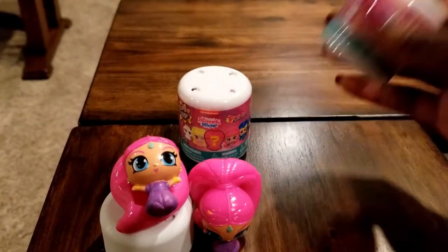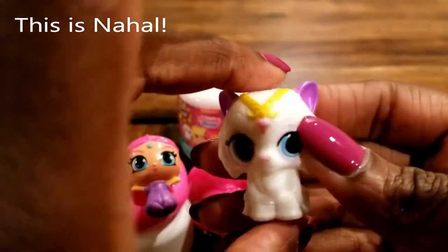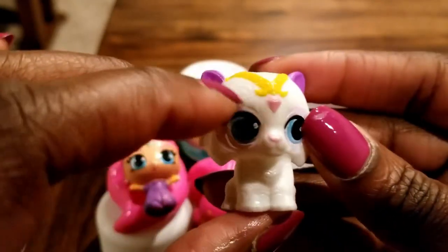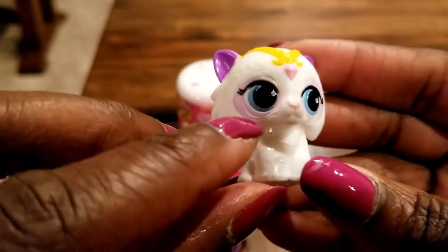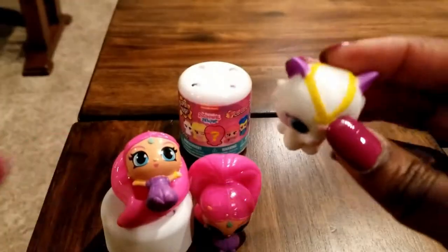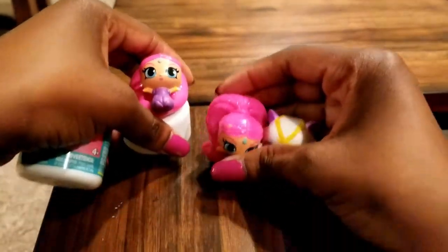I'm just going to stand her up right there and let's see what we have next. Here we have a cat — it's a gorgeous cat with a beautiful tail and a nice little head ornament with what looks like a diamond pendant hanging down. It has beautiful blue eyes, purple eyeshadow, and purple ears. A nice little cat — at least this one is different!